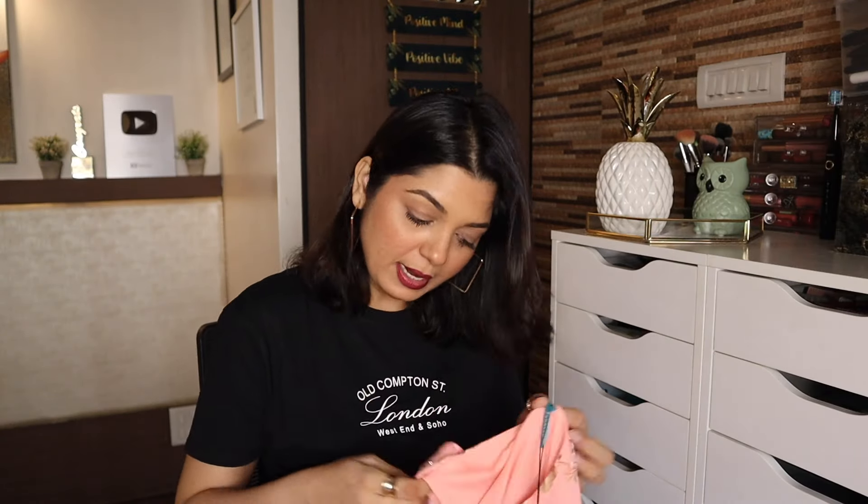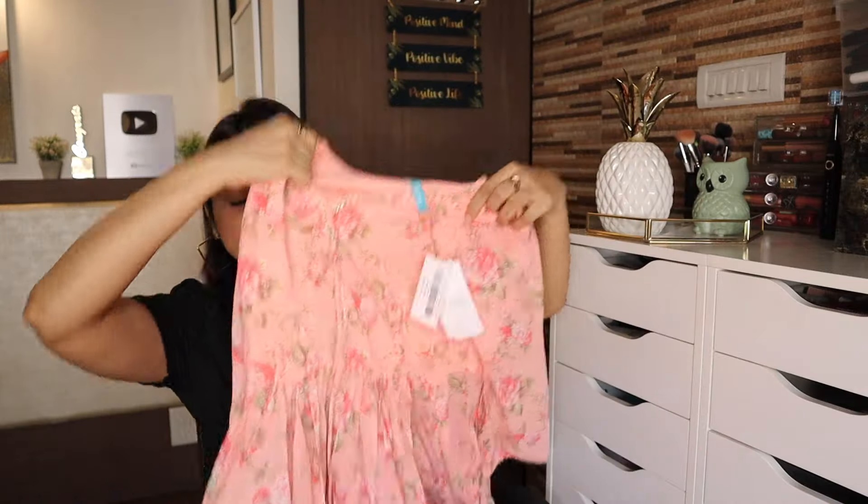Let's begin with this beautiful cord set. This is Janasya's Women's Peach Georgette Digital Floral Printed Cord Set. It's a georgette material. The MRP is ₹4,669 and after 83% off it is only ₹789. So for this beautiful cord set you just have to pay ₹789. I think a lot of people are going to love it because of its color, fabric, and how flowy and beautiful it is — perfect for summer. Size is small.